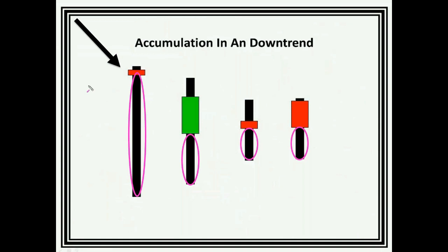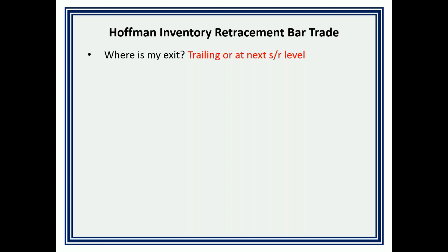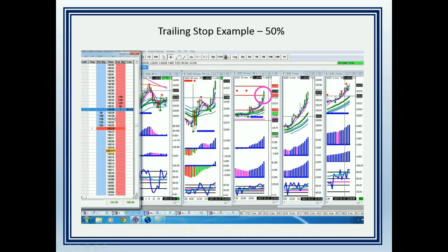In a downtrend, I'm looking for the area where one or more institutions has not only stopped the market from going down but has actually started to drive it back up. From there, I'm looking for the market to roll back over and break one tick, one cent, one pip below the low of that bar — that's where I'm looking to enter the trade. In an uptrend, I'm looking for just the opposite: one tick, one cent, one pip above the high of that bar. The exit is a trailing stop or to the next key support/resistance level.